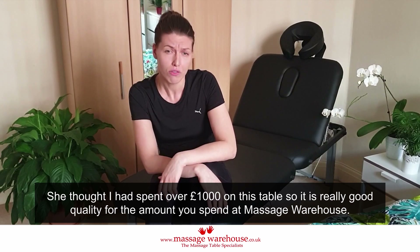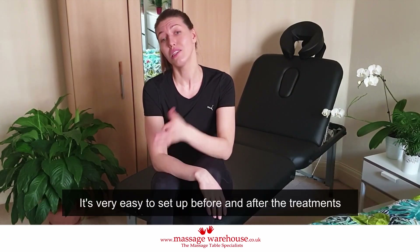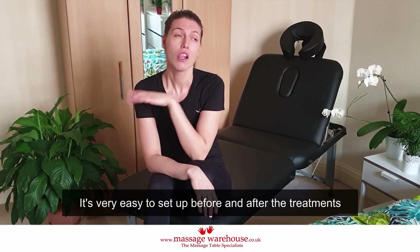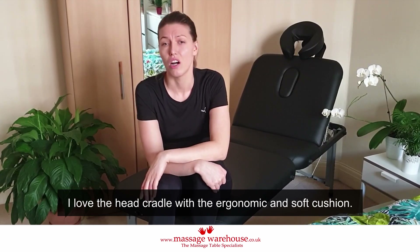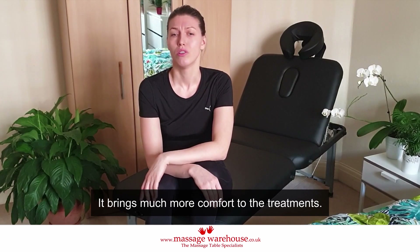It's really good quality for the money you spend at Massage Warehouse. It's very easy to set up before and after treatments. I love the head cradle with that ergonomic soft cushion — it just brings much more comfort to the treatments.